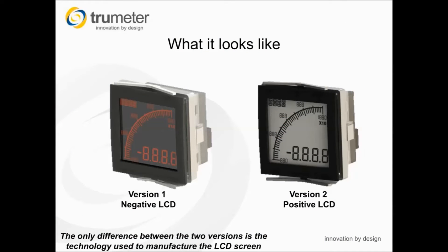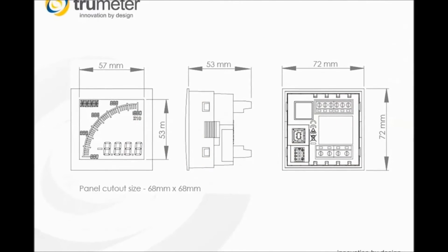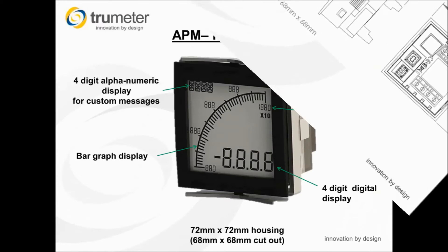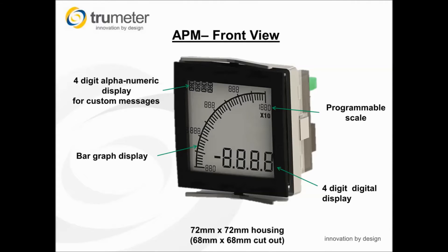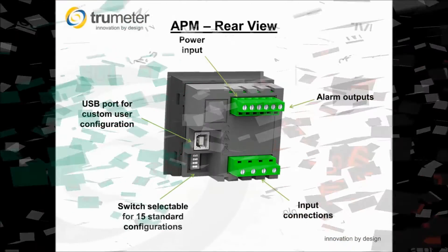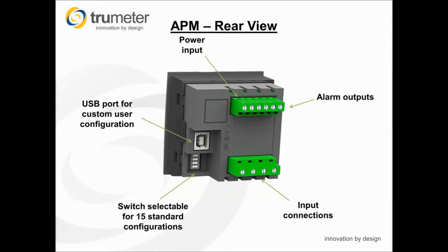The APM is a 72 by 72 millimeter panel meter with a depth of only 53 millimeters, making it ideal where panel builders have limited depth to work with. It features a number of user configurable display areas designed to provide an immediate visual indication of critical parameters. The positive LCD display provides high contrast black digits on a bright color background, while the negative LCD display provides bright color digits on a black background. All connections are via screw terminals located on the rear of the meter, with power supply and output options on one connector and measuring inputs on the other. A USB socket for custom user configuration is provided, while standard configuration can be made using the dip switches.